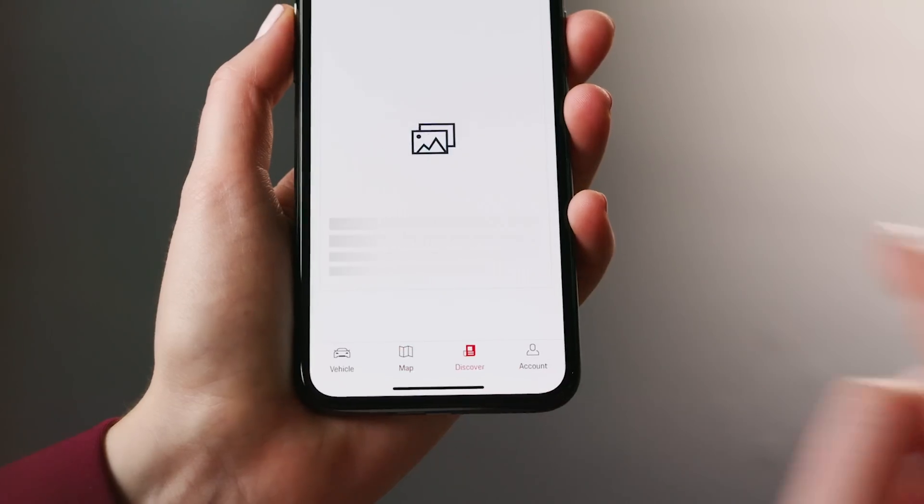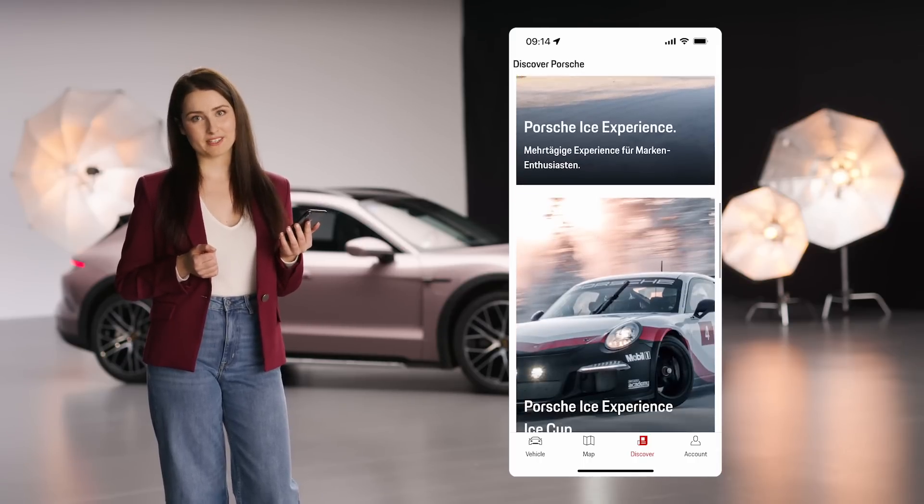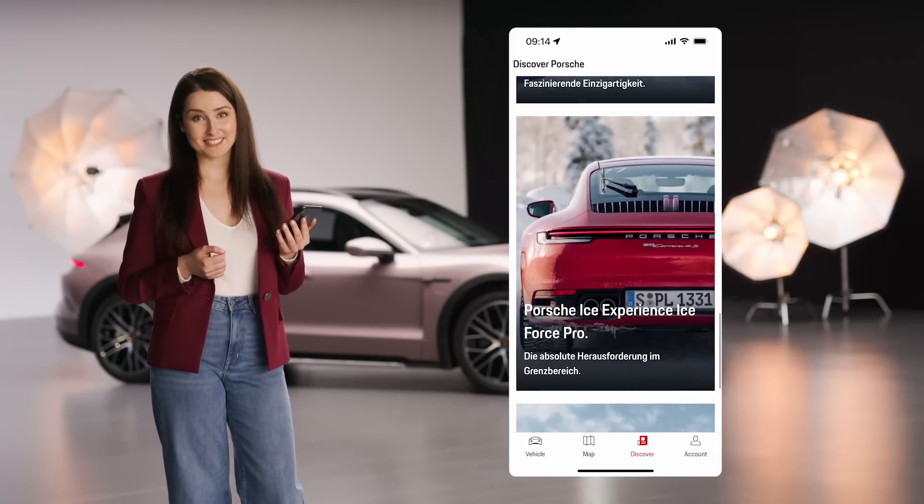Now let's have a look at Discover. Here you can discover content about the Porsche brand and, for example, sign up for Porsche events.